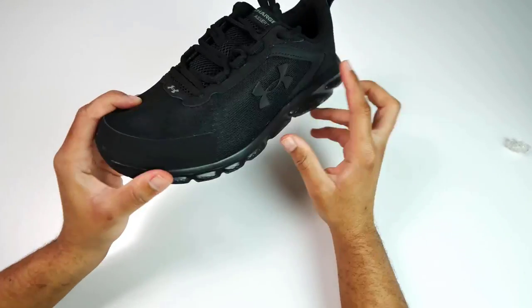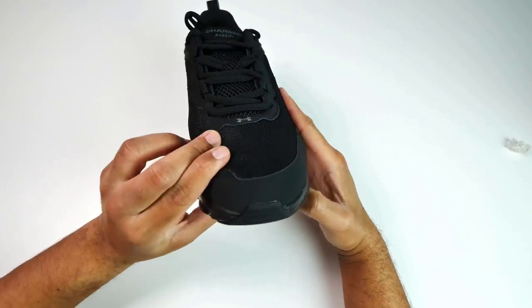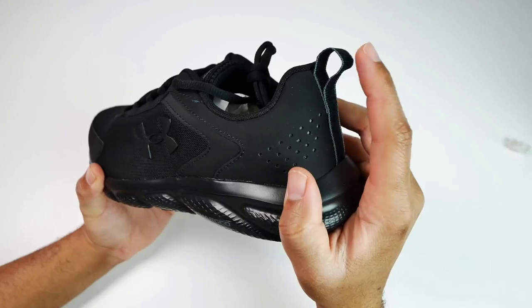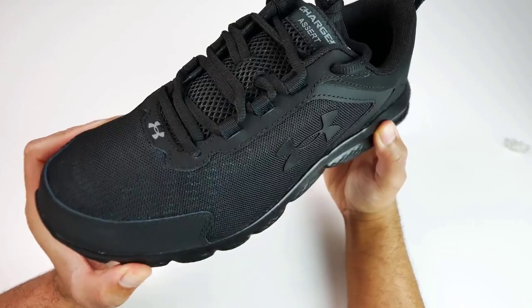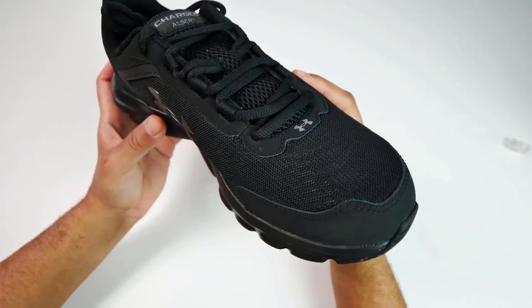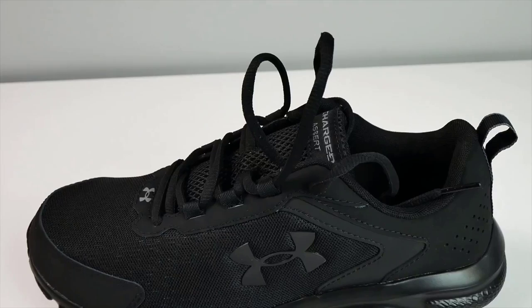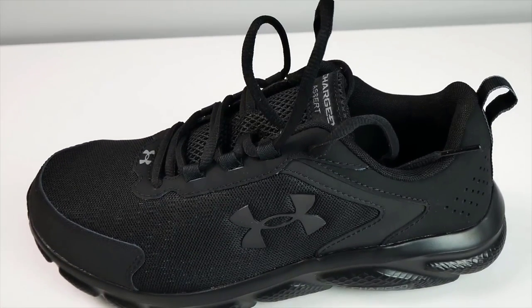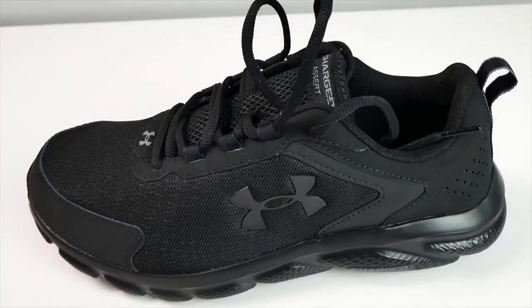Step into these shoes and experience soft step-in comfort with the EVA sock liner. The Charged Cushioning Midsole, made with compression-molded foam, offers ultimate responsiveness and durability. And the solid rubber outsole covers high-impact zones, providing greater durability with less weight. It's a perfect combination of comfort and performance.